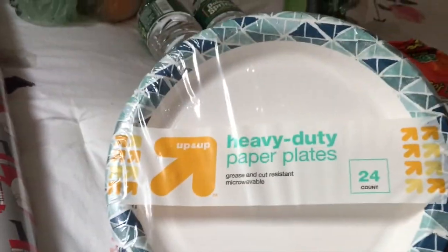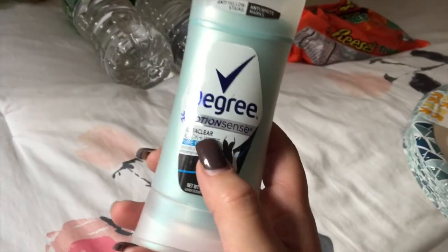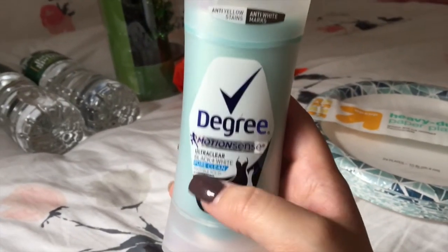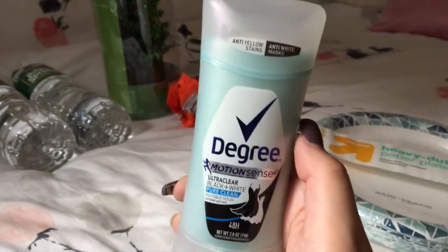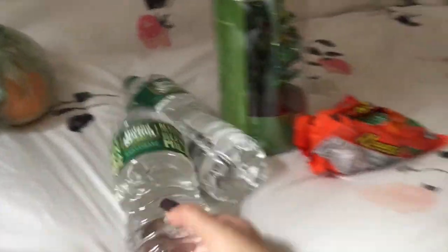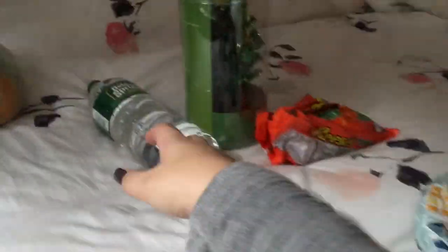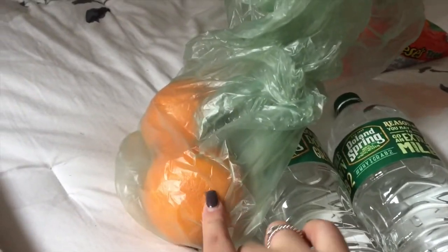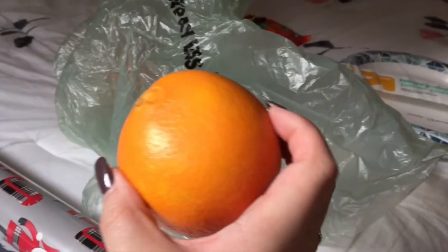I'll just get the boring stuff out of the way first. For my dorm, I just got some paper plates because me and my roommates use these like crazy. I got myself some deodorant — this is my favorite deodorant, it just smells the freshest and keeps me fresh for super long. I got these giant liter water bottles because they were only 89 cents. And I also just got two oranges because I've really been craving something juicy and tart, and these are only 50 cents each.